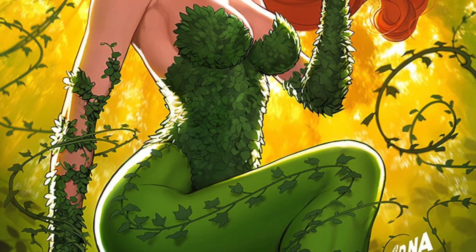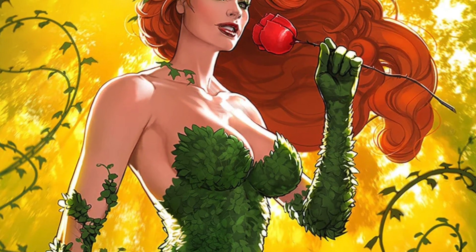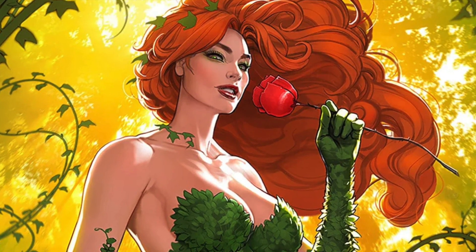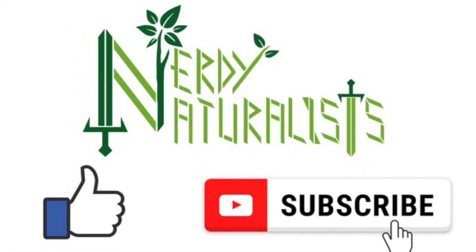It was fun examining Poison Ivy a little bit. Perhaps we'll learn more about her biology in stories to come. If you have any biology questions about any character, please leave a comment. Please like and subscribe if you enjoyed this content.